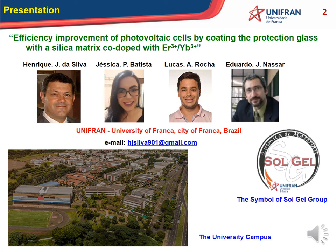I would like to present all the colleagues that helped me develop this work: Jéssica Batista, a master's student, Dr. Lucas Rocha, and Dr. Eduardo Nassar, my advisor. We are from the University of Franca, in the city of Franca, in Brazil. Here you can see my email, a picture of our university campus, and also the symbol of our Sol-Gel group.